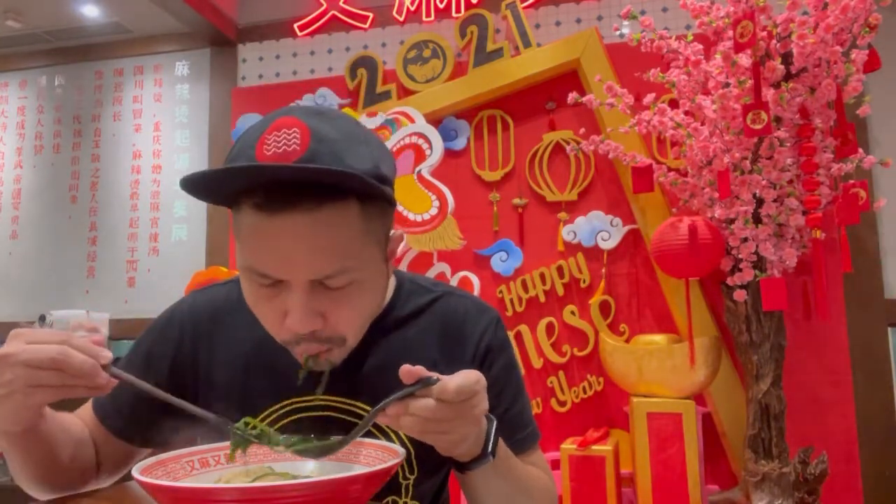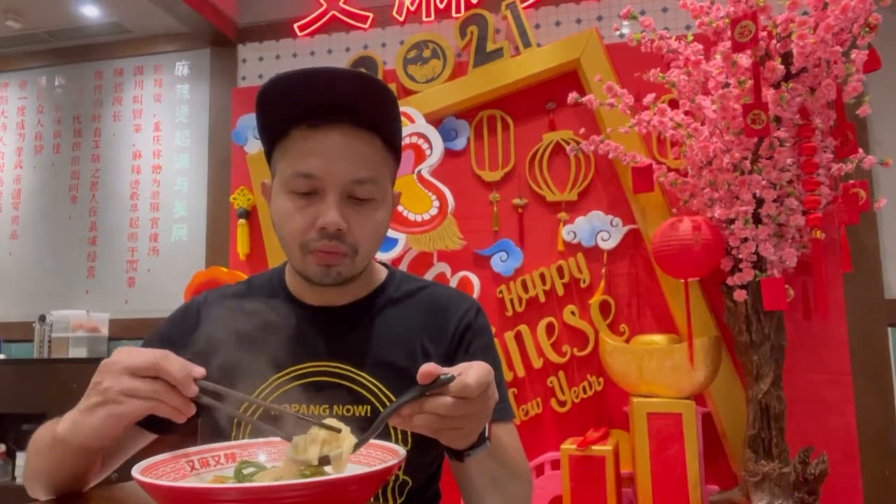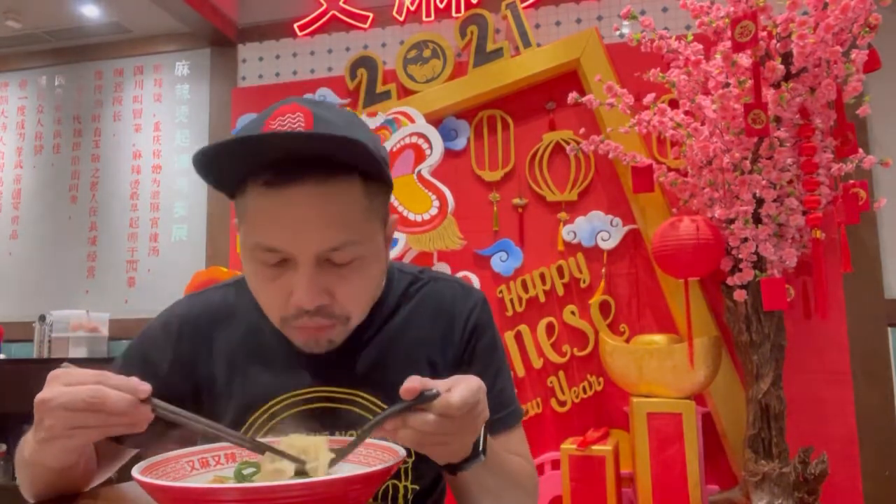Enak banget dan fresh, ini juga ada sayurannya. Sekarang kita cobain wonton nya — enak banget!